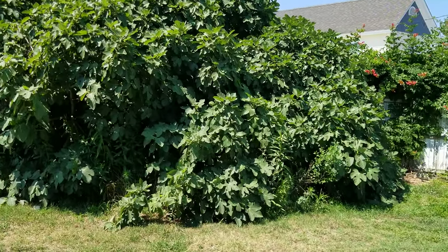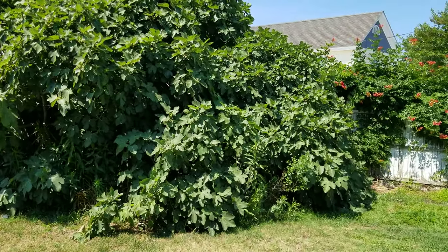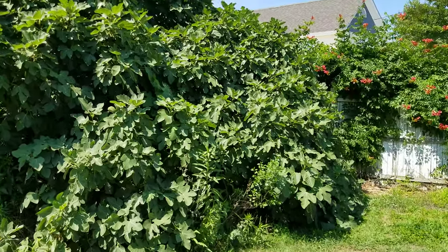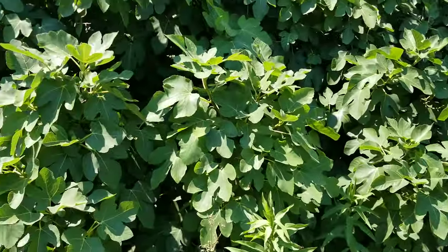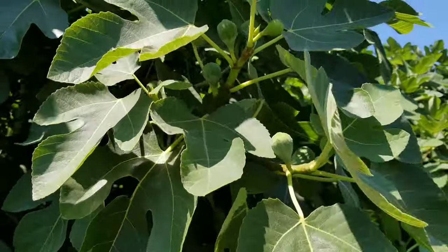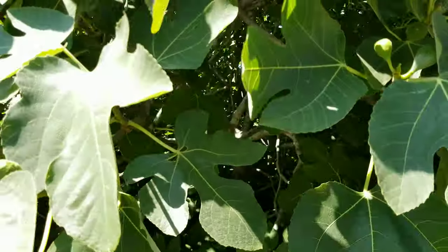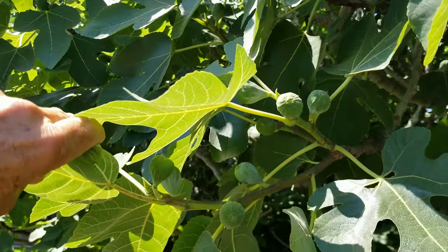I'm making this video a fast one. I just wanted to point out another fig that you could really count on. This one is Celeste. And I am a very, very strong advocate of this particular variety. I just think that this variety has gotten a bum rap. It is probably the single most overlooked and underappreciated fig there is. Simple Celeste.